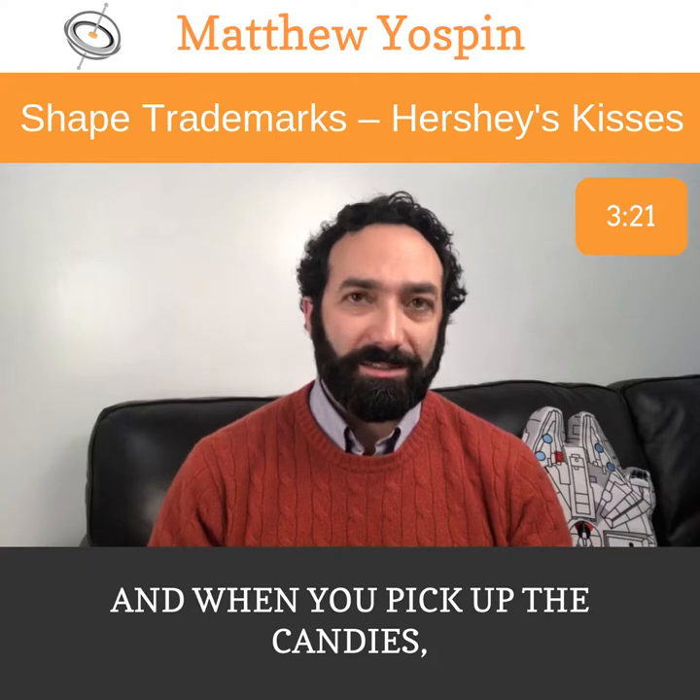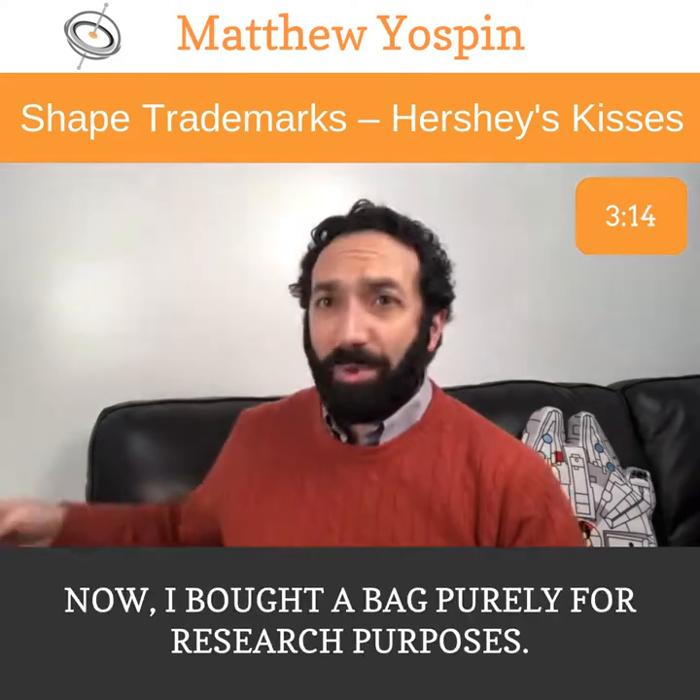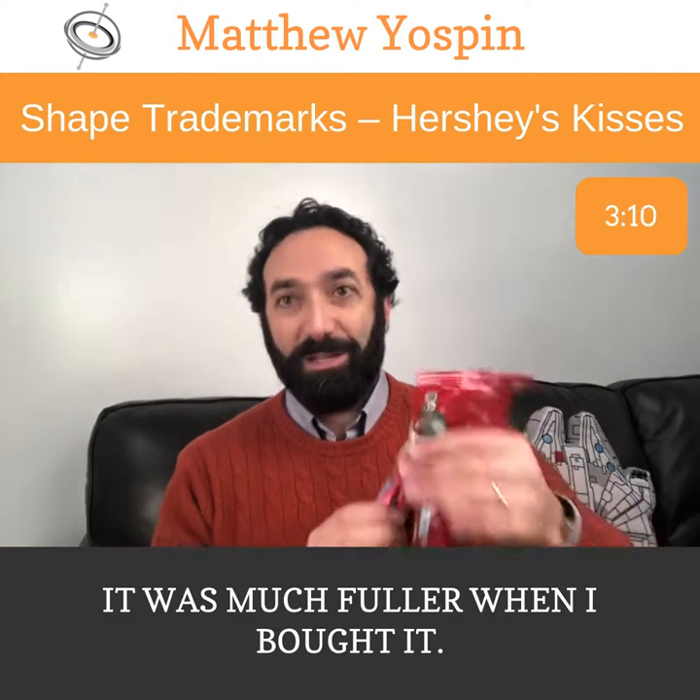When you pick up the candies, you can see they have the little R in a circle symbol because they've got registered marks. Now, I bought a bag purely for research purposes. It was much fuller when I bought it — I don't know what happened.